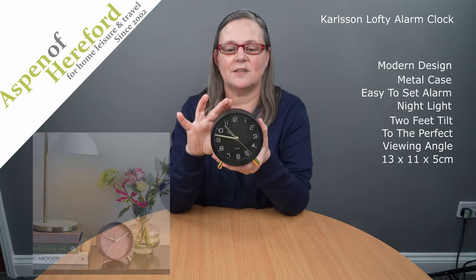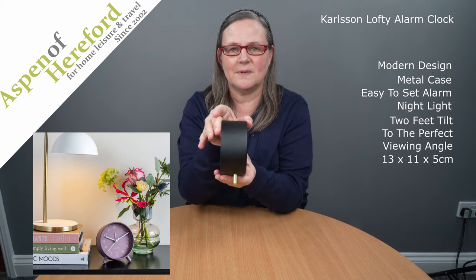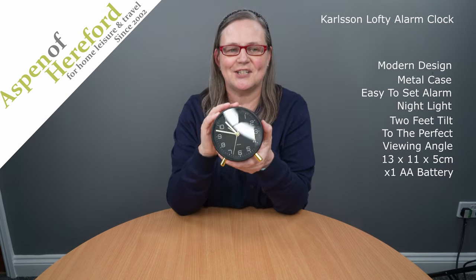It is 13 centimetres tall, 11 centimetres wide, 5 centimetres deep, and it takes a single AA battery. This Lofty is finished in black.